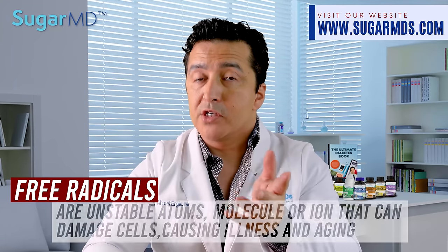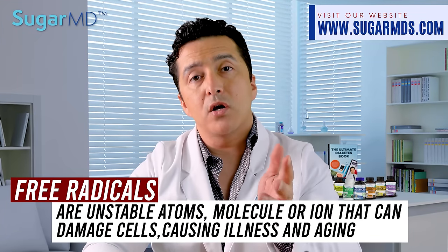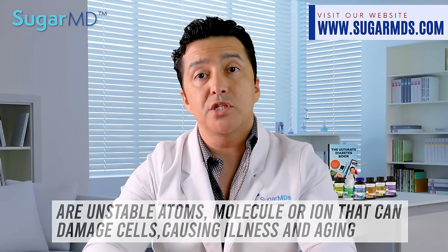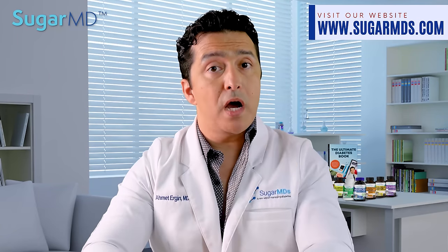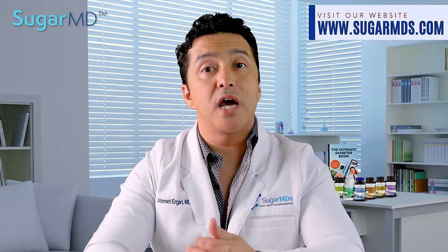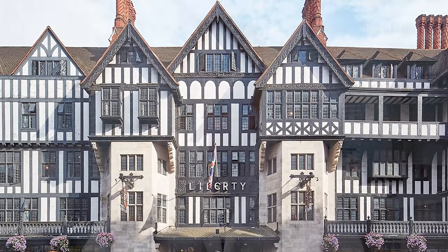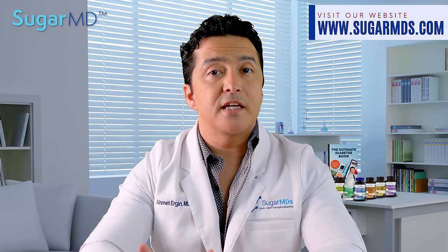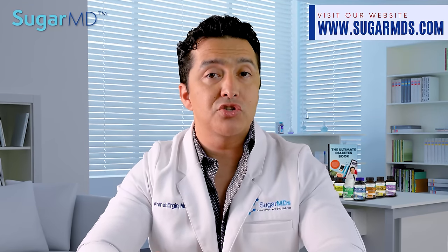Free radicals are unstable molecules that can cause damage to collagen, which leads to dry skin, wrinkles, and accelerated aging. Moringa powder is one of the first food items to ever be sold in the beauty aisle of the famous London department store Liberty. This is due to the fact that the advantages that Moringa provides to the skin are so extraordinary.